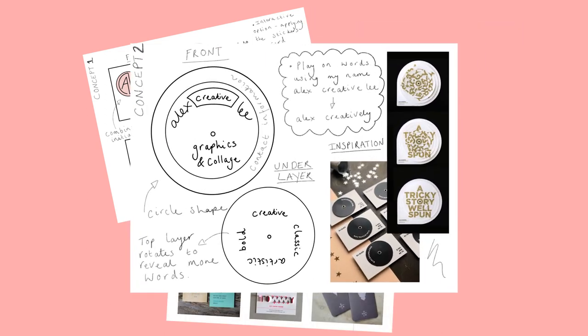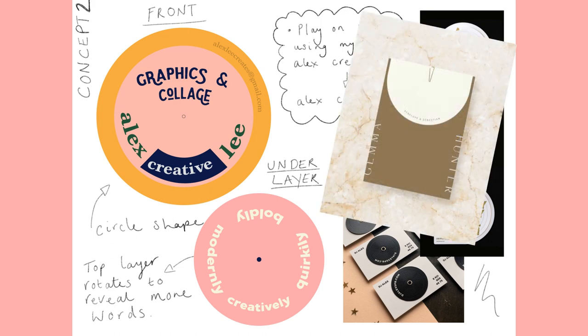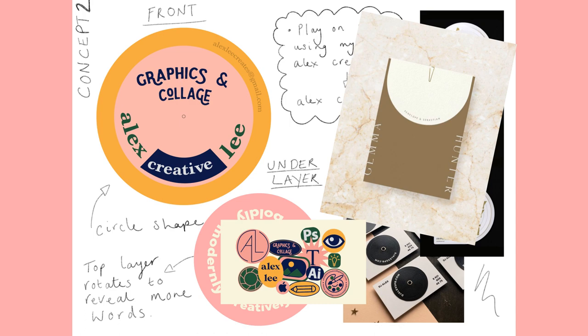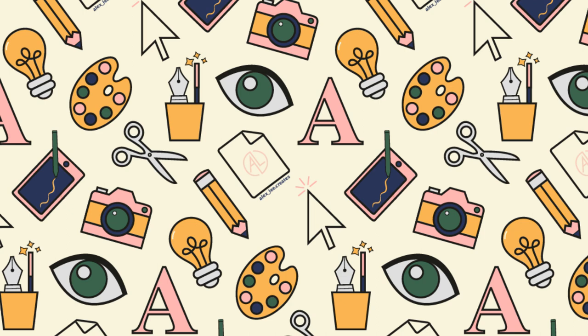I decided on concept 2 and began to recreate it digitally. I quickly discovered the circle layout was not effective and redesigned with a typical rectangle layout. I also took this opportunity to combine another concept and set about making my own icons which represent me as a designer.